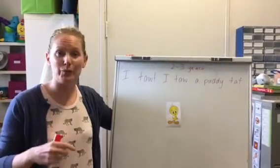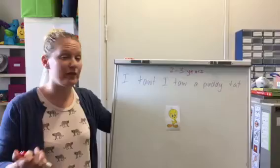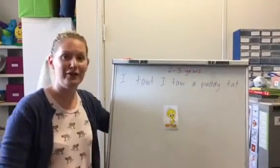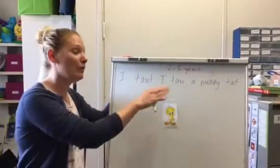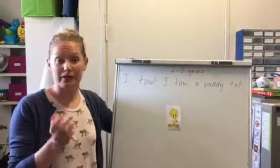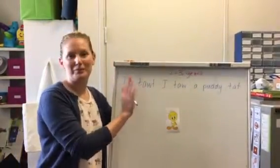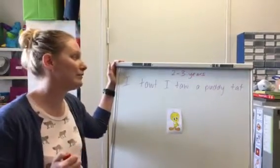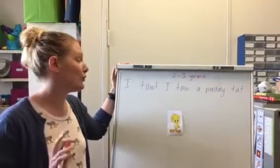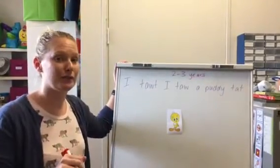A lot of the questions that parents had were about words that their children were pronouncing and whether or not it was okay for their age. So I thought today we would use Tweety Bird to talk about how we analyze speech and what we do as speech pathologists when we're looking at a child's pronunciation. This Tweety Bird is a pretty beautiful, spot-on example of what a child's speech might look like at about two to three years of age, and I'm going to show you why some of these errors are happening and when you could expect them to resolve.